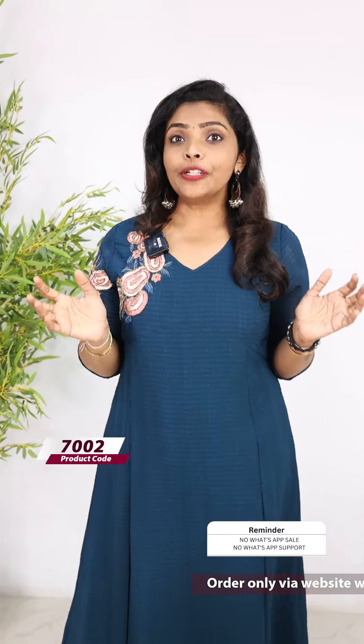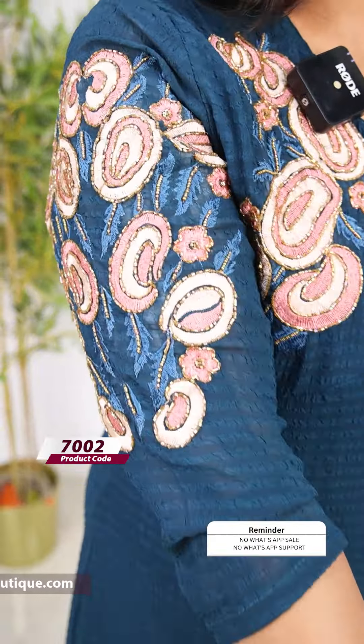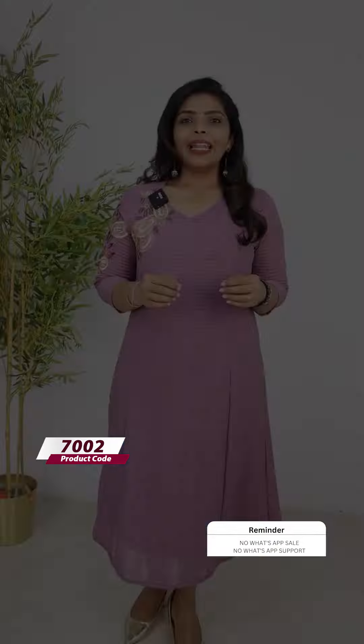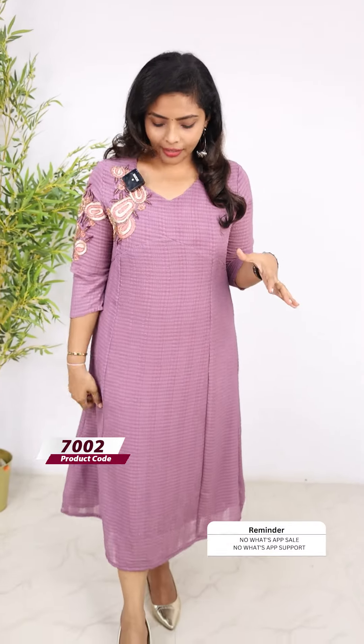This is a beautiful teal blue shade with pink and peach color mix — thread embroidery and cut beads. The price is 1399. This is a beautiful shade — a kind of pink and lavender mix. Same pattern, cut with gathers.